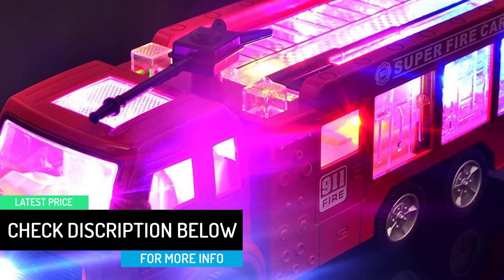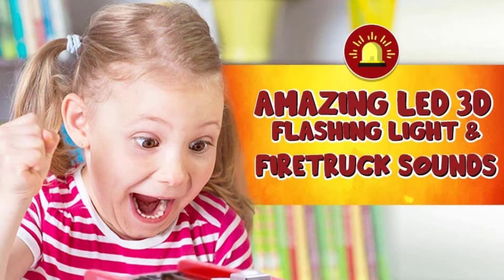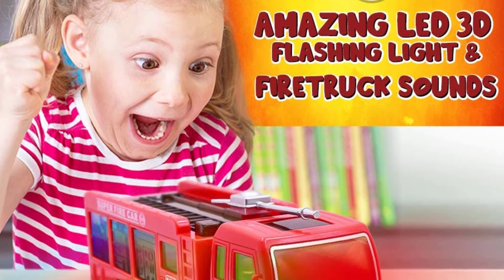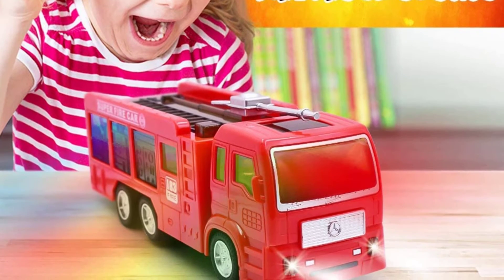If you are looking for a long-time investment with a quality toy truck for kids, then don't look beyond WolVol Electric Fire Toy Trucks for Kids. The product is featured, highlighted, and appreciated in reviews of toy trucks for kids in 2020, and this has been backed by many users.